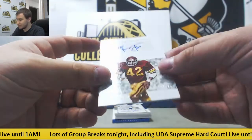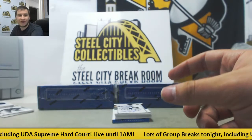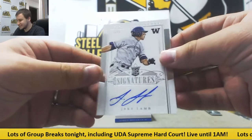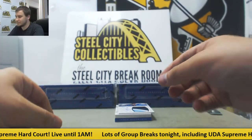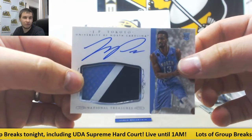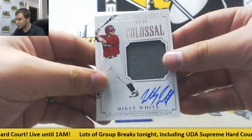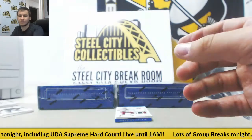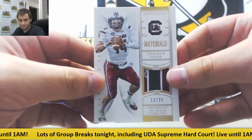Next auto is pretty nice as well — 13 of 25, Ronnie Lott, USC, for Ruben. Next auto, 64 of 99, Jake Lamb — that is for Ruben as well. Rookie patch auto, 55 of 99, JP Takoto — Ruben grabbing that one too. Jersey auto, 82 of 99, Mikey White — that one is for Stuart W. Patch, 13 of 25, Connor Shaw — that one is for Ruben.